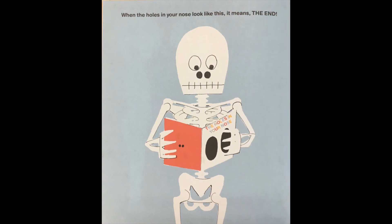When the holes in your nose look like this, it means the end. Now that we're done with the book it's time to do a little reflecting. Did your question get answered? If yes, what did you learn? Try saying the sentence 'I learned...' If it didn't get answered, well, what else did you learn?